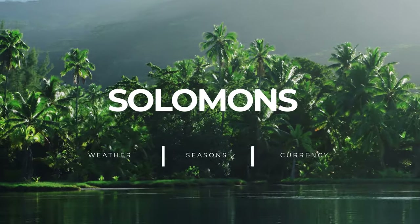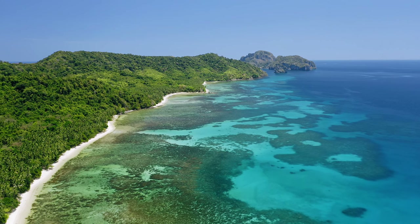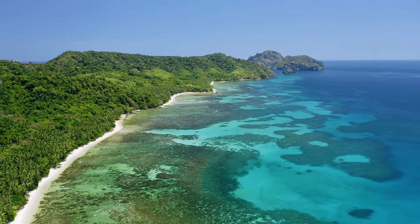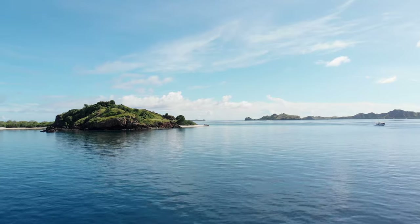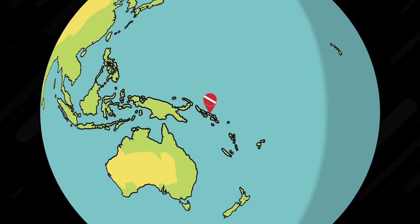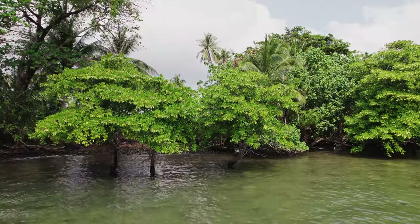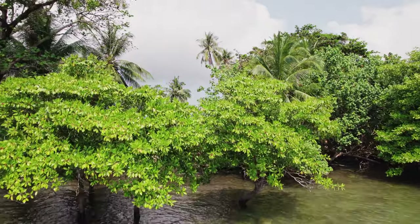The Solomons comprise 992 islands, more than half of which are completely uninhabited. Situated within the Coral Triangle to the northeast of Australia and southeast of Papua New Guinea, the Solomon Islands are one of the last frontiers — remote, untouched, peaceful, and just beautiful.